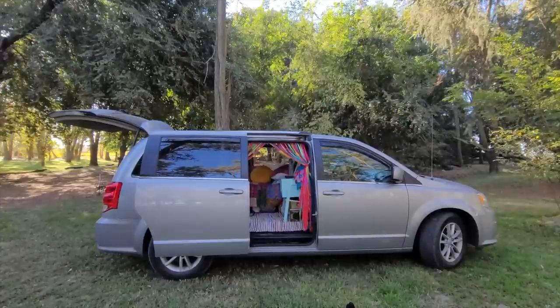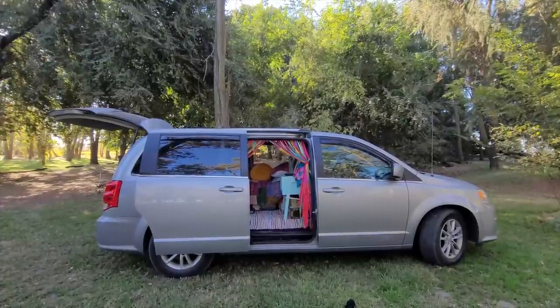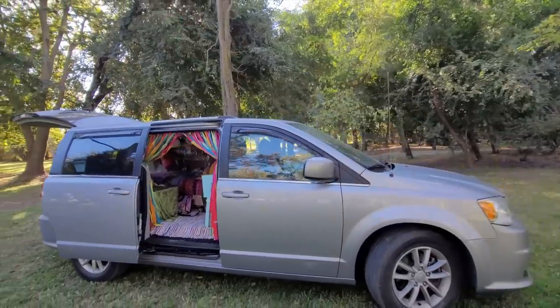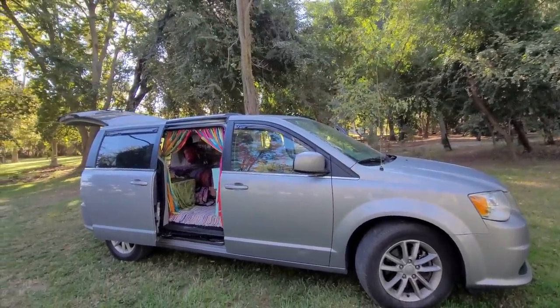Hello my friends! It's time — I promised you a new updated tour of my van. So let's get to it! This is my van. It is a 2019 Dodge Grand Caravan and just the right size for me.